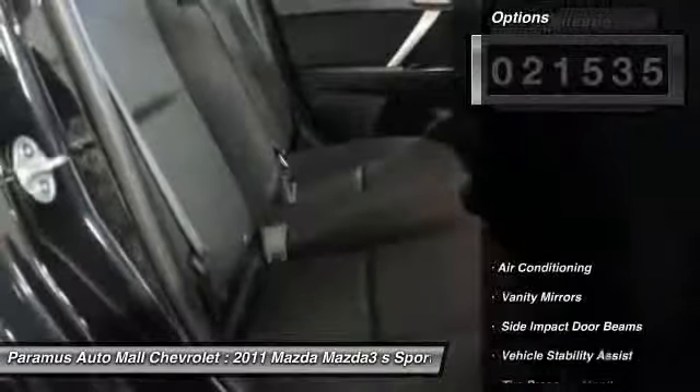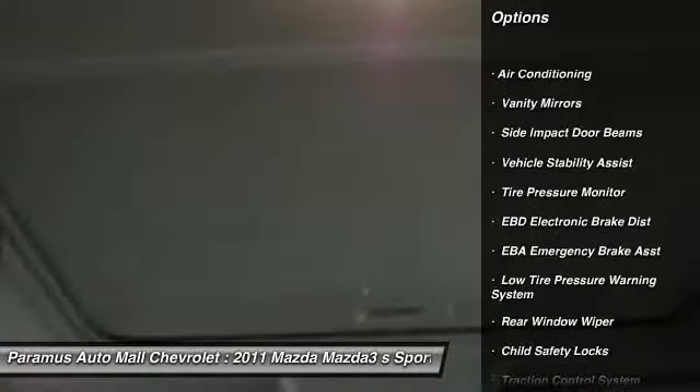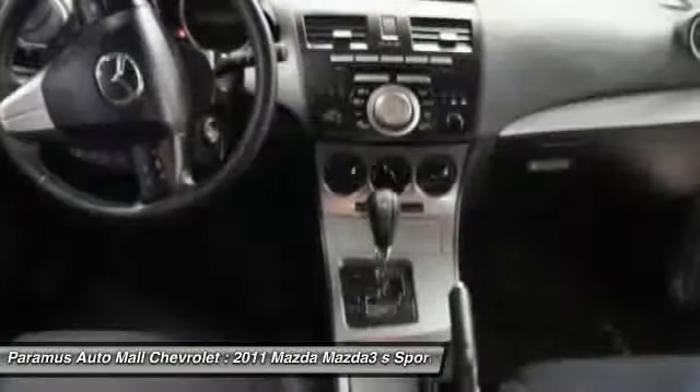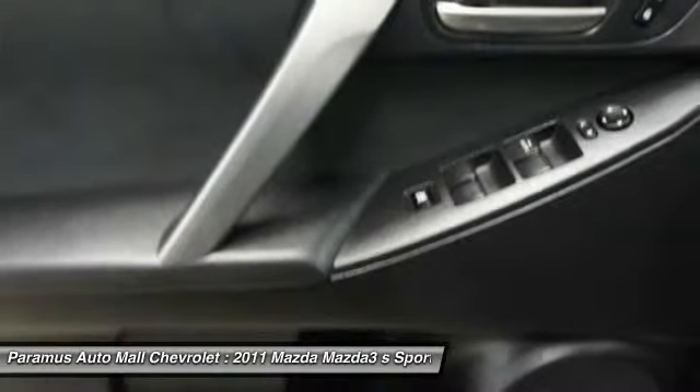Here are some of this vehicle's great options: dual airbags, auto express down window, power steering, adjustable headrests, front air conditioning, cruise control, power windows, fog lamps, trip computer, bucket seats.